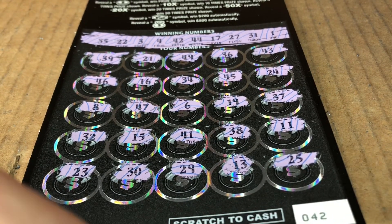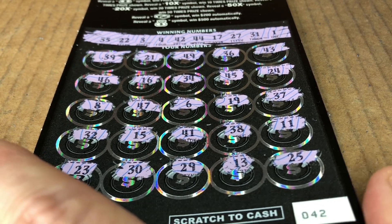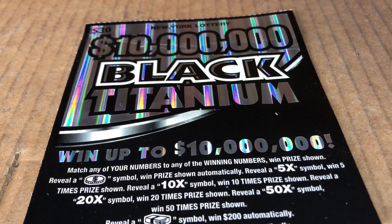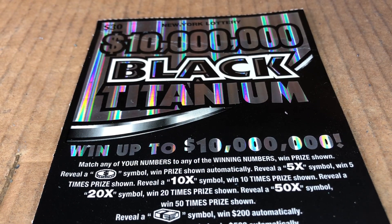Well, that is a stinker, but really a super fun card. Glad I got to play it. Sorry we couldn't win, but that's how it goes sometimes. Thank you for watching. Good luck, and have a great day!